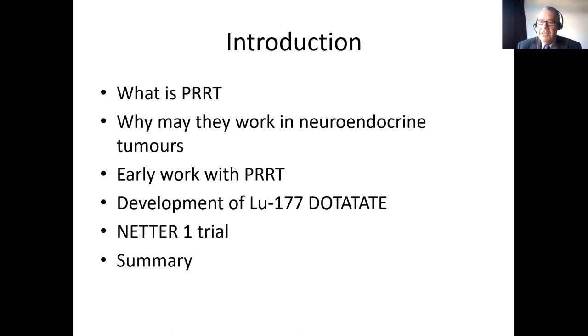We're going to talk about what is PRRT, why it may work in your endocrine tumours or endocrine neoplasia, some early work with PRRT, then the development of Lutetium-177-DOTA-Tate, which is the present form of PRRT, finishing off with the results of the NETA-1 trial, and then I'll summarise our findings.